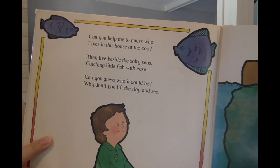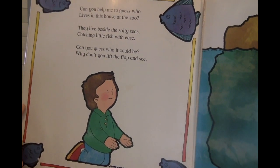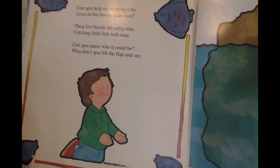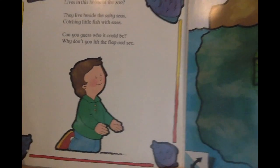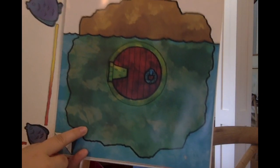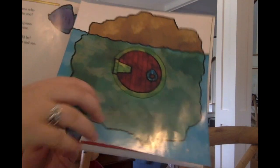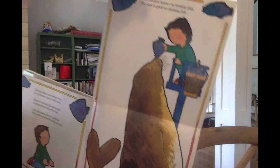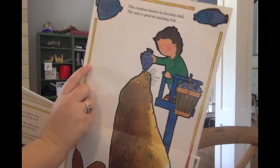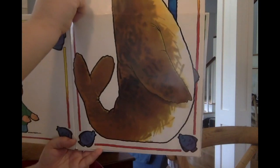Can you help me to guess who lives in this house at the zoo? They live beside the salty seas, catching little fish with ease. Can you guess who it could be? Why don't you lift the flap and see? This house is underwater. I wonder who it is. This creature knows its favorite dish — the seal is good at catching fish. That's a big seal.